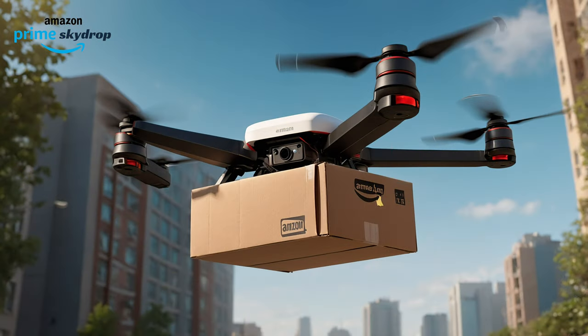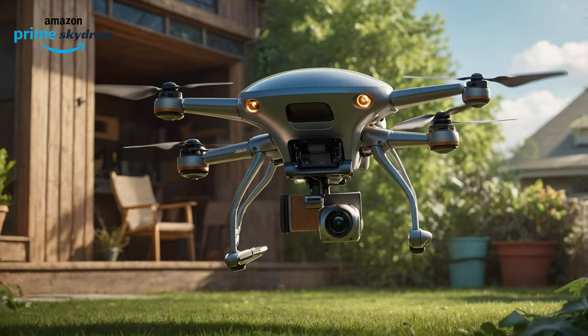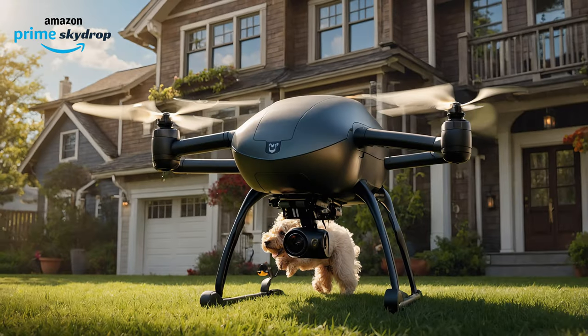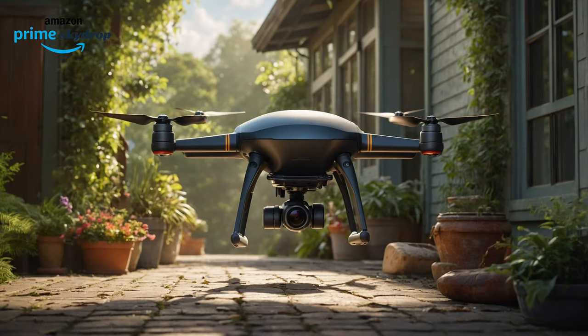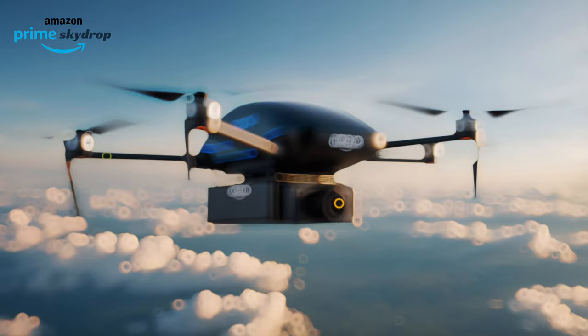With Prime Skydrop, getting what you need is as simple as remembering where you put your keys. Your friendly neighborhood Prime Skydrop drone arrives with your package, leaving you free to relax. Even your furry or feathery friends won't slow us down. Our Prime Skydrop drones are equipped with cutting-edge AI and obstacle avoidance technology, ensuring smooth deliveries no matter what.